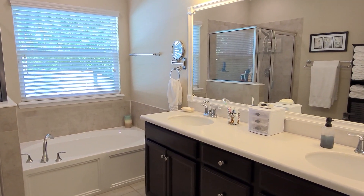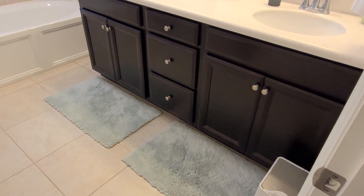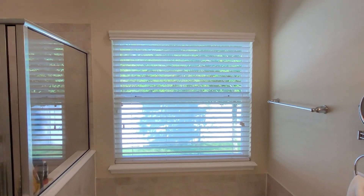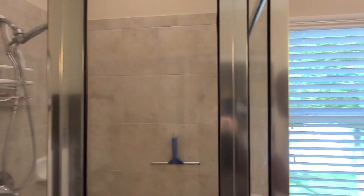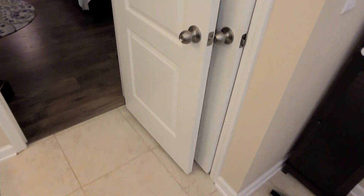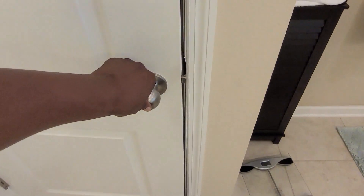Welcome to the master bathroom. You get that upgraded-height vanity, plenty of storage, hardware on the cabinets, tile in the wet area, a very nice garden tub, and a window to let in natural light with privacy outside. Then there's this nice shower with frames around it, a nice shower head, tile around the window to bring natural light into the shower. The owners decorated it nicely — imagine what you could do. Of course back here is the water closet, spacious enough so you don't feel claustrophobic.